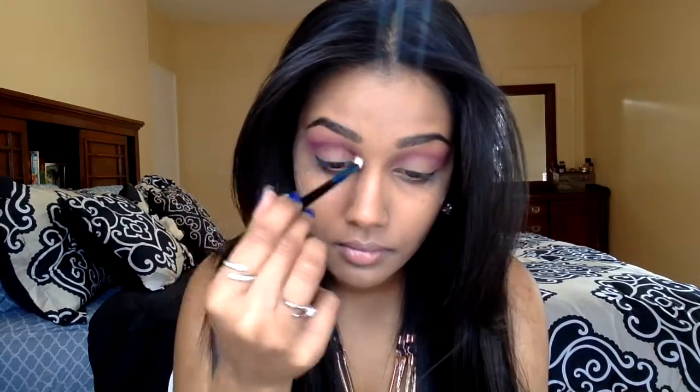Using a small detailed crease brush from MAC, I'm placing the purple-pink mixture directly into the crease, continuously adding more product and building up the intensity. Now I'm applying a black eyeshadow to the outer V — continuously picking up more of the black, blending, picking up more and blending until I like the way it looks.